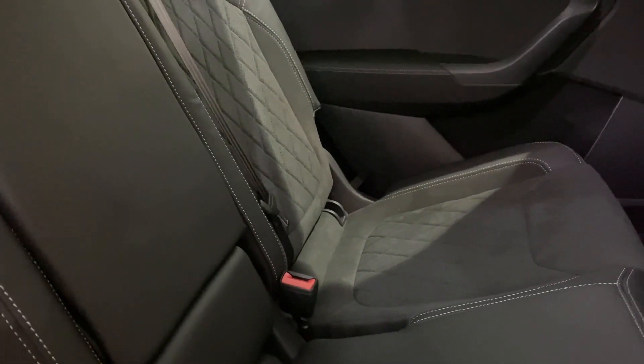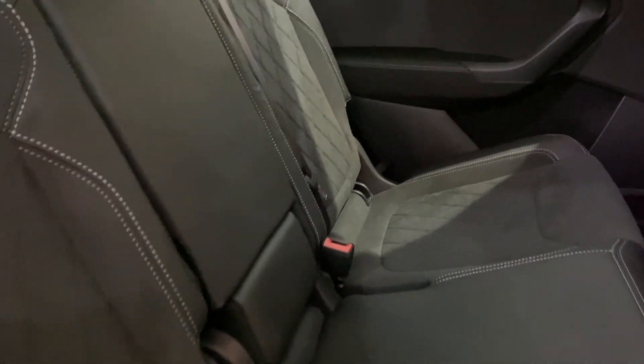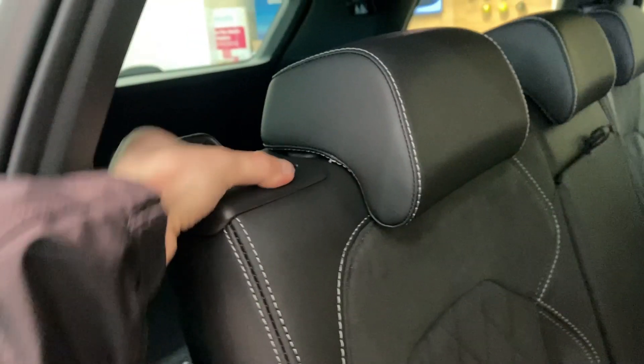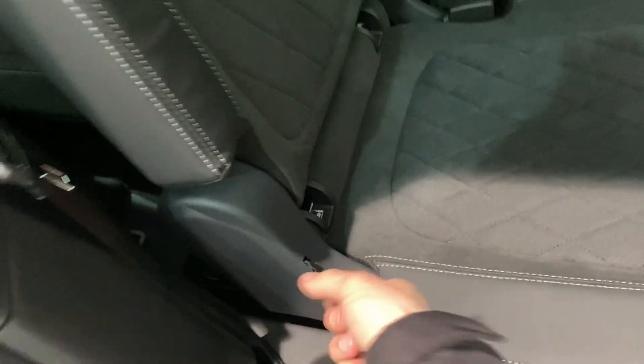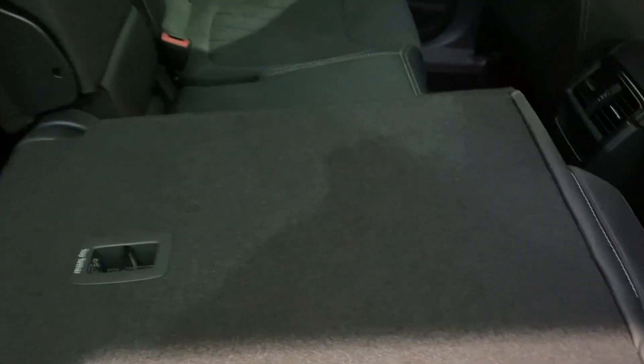On the rear seats you also have your ISOFIX mounting points. To fold the seats, pull this lever here and you can fold the seats halfway. Or to completely fold them, pull this and it completely folds them flat.